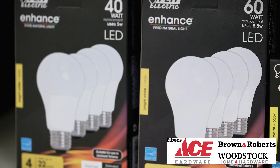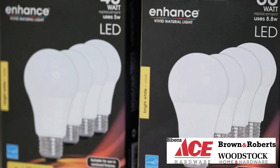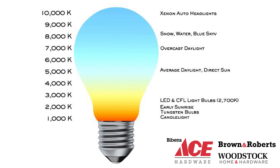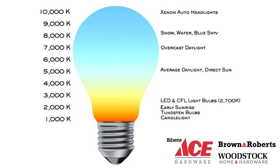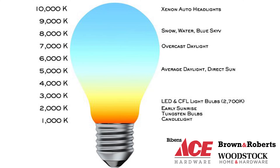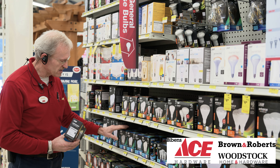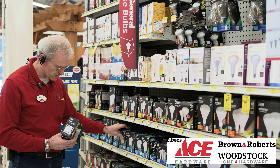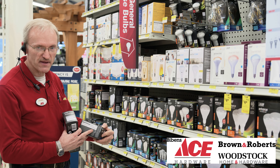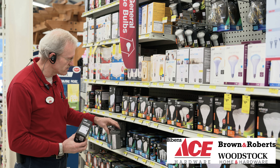The warm light — which they call Kelvins — has a range on the package. You'll see generally that the warmer, more yellow, more pleasing light will be down near the 3000 Kelvins range. If you go up to approximately 5000, which you see denoted by the blue package, they call it daylight — that will be up near the 5000 Kelvins range. So that's the color of your particular lighting.